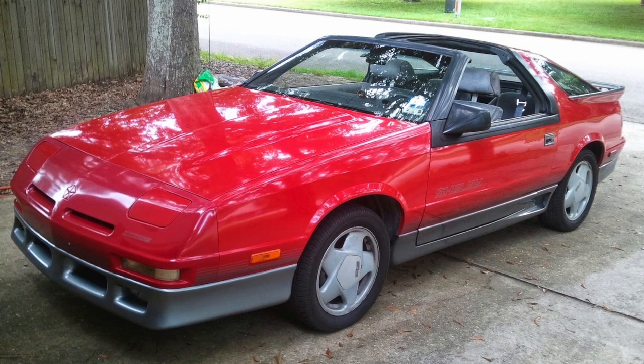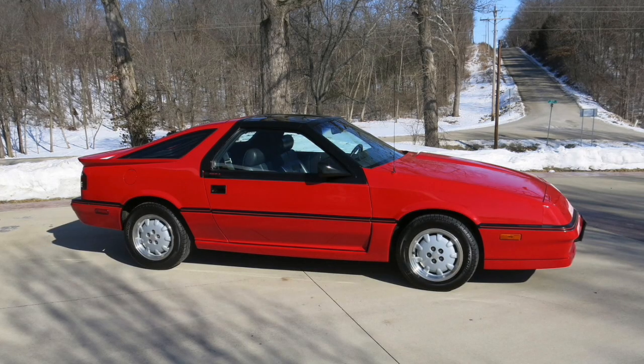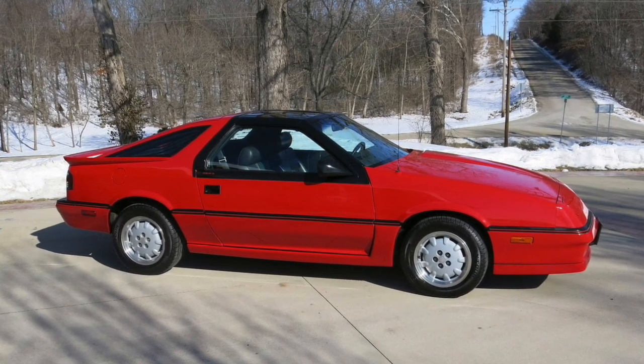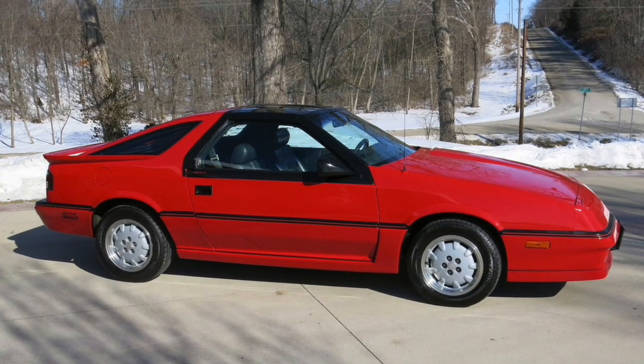Number three: the Dodge Daytona. The version being discussed was created between 1984 and 1993. The Dodge Daytona came with engines ranging from a 2.2-liter inline-four, a 2.5-liter inline-four turbo, or a 3.0-liter V6. The Daytona was a very quick car for what it was — it just didn't quickly grab a hold of your memory.